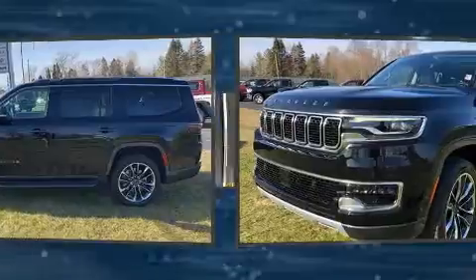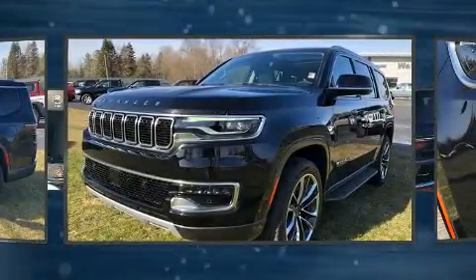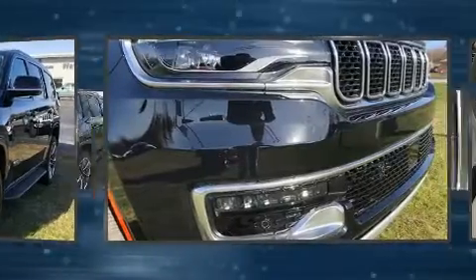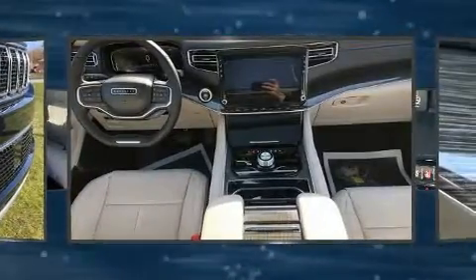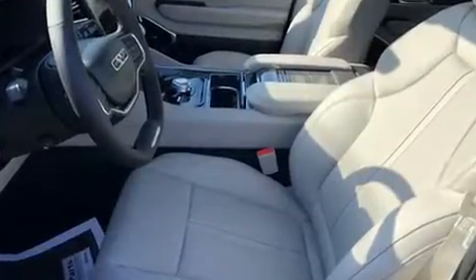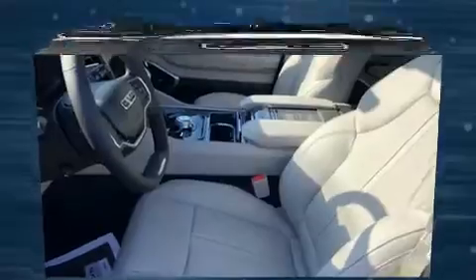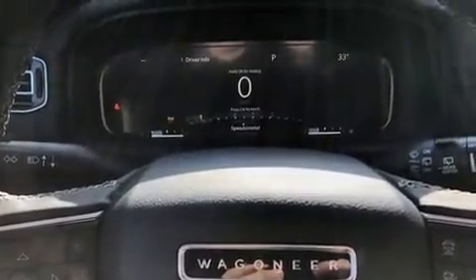Power adjustable pedals allow the driver to optimize his or her driving position, enhancing visibility, comfort and safety. Passengers in the third row enjoy seat-back reclining functionality, providing an extra level of comfort and convenience. State-of-the-art amenities such as memory seats and adjustable pedals yield a more personal driving experience.